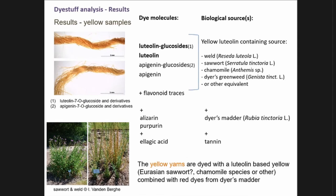For the yellow ones — in fact more yellow-orange — luteolin glucosides and luteolin itself are the main dyeing molecules, apart from some glucosides of apigenin and apigenin itself. This refers to dyeing with yellow luteolin-containing dye plants, of which there are many. Regarding the geographical context, weld, reseda, and chamomile would be among the most likely sources. Some red anthraquinone dye compounds were also found, so the final color is obtained by a combination of the yellow dye source and madder, plus some tannin.